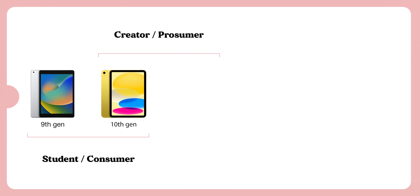Plugging the 10th gen into my graph, I'd say it's good for students and consumers, and I'd also put it in the creator area — you've got the pro-level keyboard, good pencil support, and plenty of power to keep it going for years.